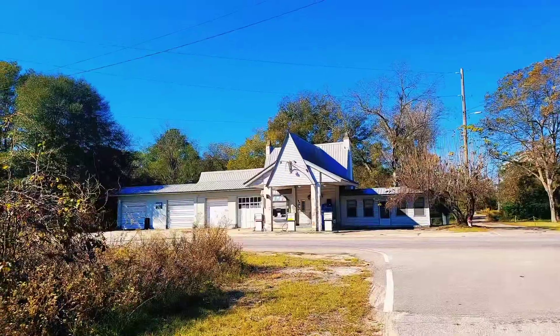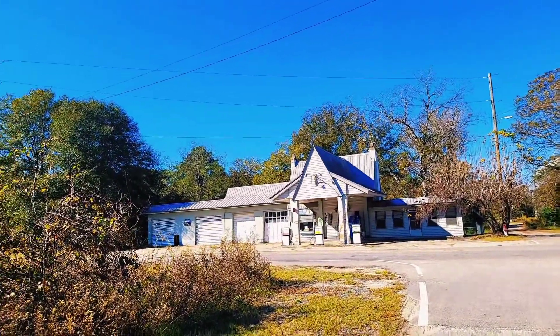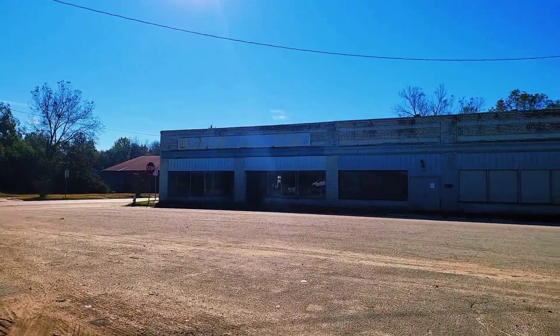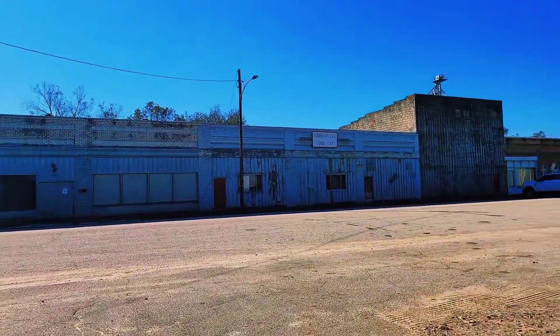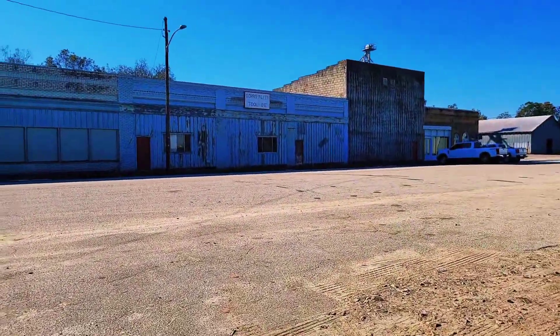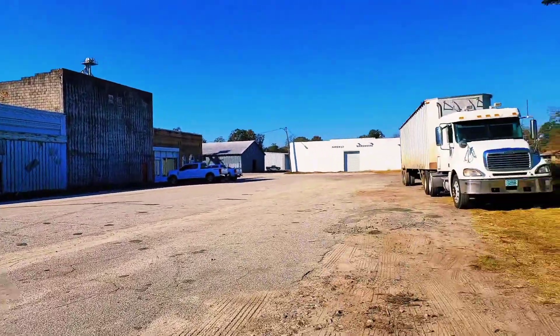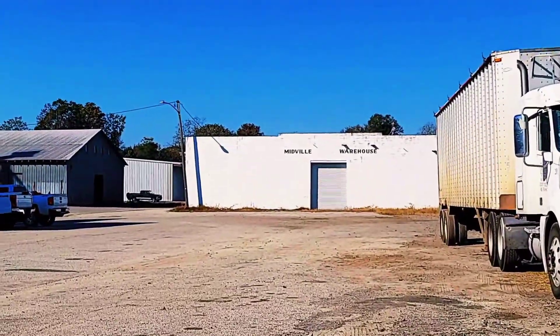I'll walk up here a little bit so you can see it. Alright, so here's a better view of the service station right here — you can see it's closed. So as you can see, we do have some commercial storefronts on this side of the street right here. And then we have the Midville Warehouse down at the end of the street right here.